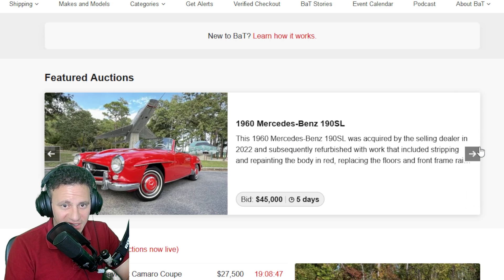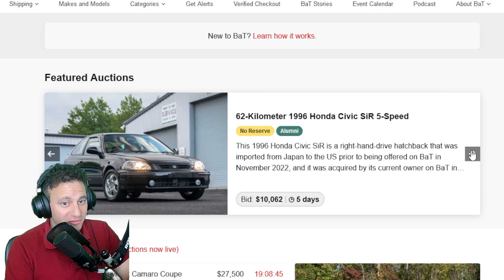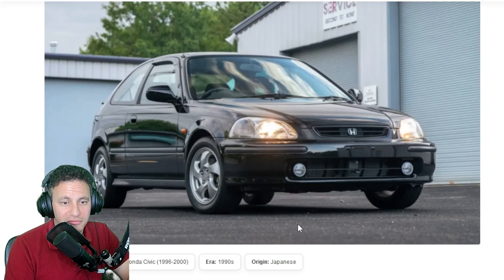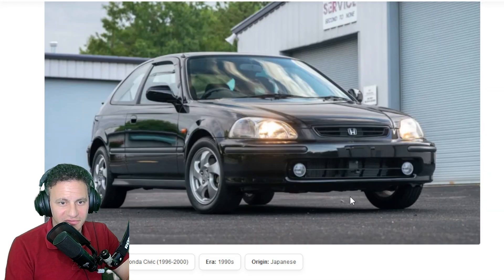These cars will fetch a lot of money — the less mileage, the more they're worth. That's kind of the nature of bidding; some of them have a reserve. The Honda '99 Civic SiR five-speed — that's a right-hand drive. All this stuff is coming from Japan.